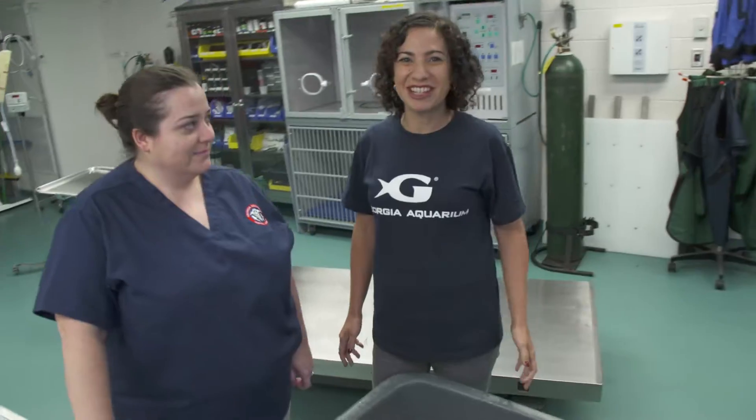We're in the surgical suite at Vet Services with Dr. Alexa Delon and we are doing something super exciting. Today we have a piranha. We're going to anesthetize it, make it sleepy, so that we can do an exam. It's preventative care because we can get a good overall sample to make sure we don't see any parasites or any signs of infection.